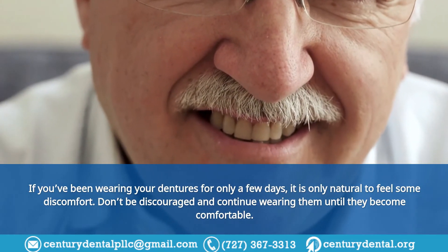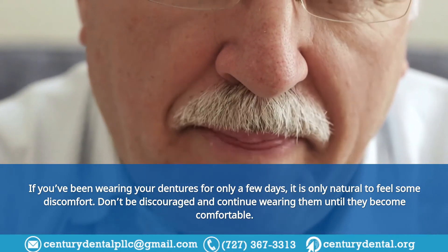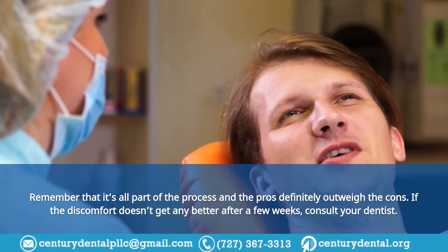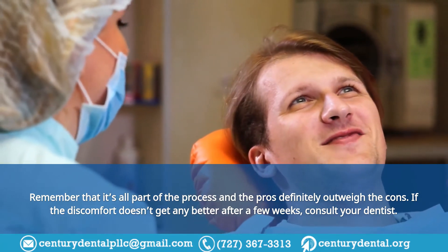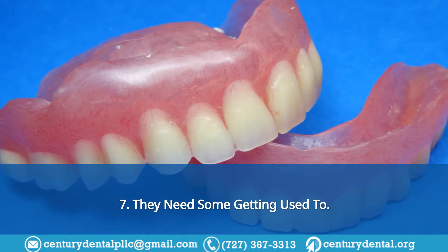Tip 6: False teeth can be uncomfortable. If you've been wearing your dentures for only a few days, it is natural to feel some discomfort. Don't be discouraged — continue wearing them until they become comfortable. Remember that it's all part of the process, and the pros definitely outweigh the cons. If the discomfort doesn't get any better after a few weeks, consult your dentist.